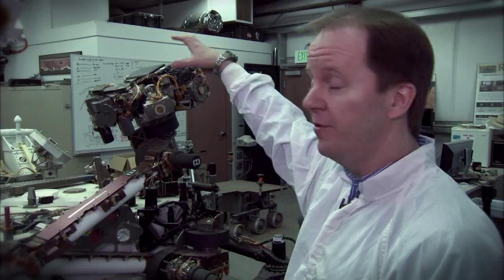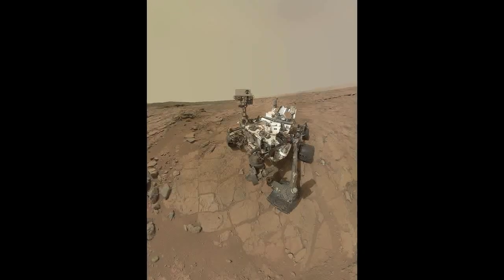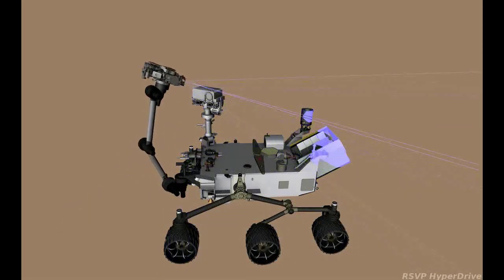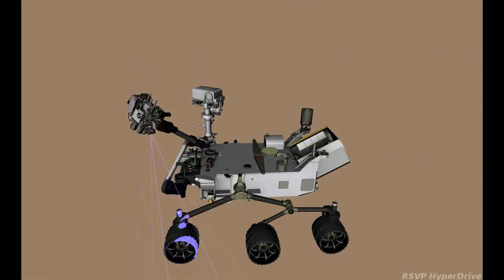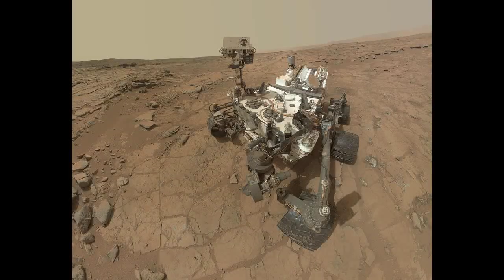The rover is able to take its own picture using its robotic arm. Because the arm is two meters long, the rover is able to place the cameras out in front of itself and high above the rover deck. The self-portrait appears as though it's taken from a single wide-angle lens camera out in front of the rover, but it's actually a series of individual images stitched together. As this animation shows, the rover is imaging the deck while the arm is behind the camera. And then to image the ground, we spin the arm around 180 degrees and image the terrain — again, the arm is behind the camera when taking these pictures. And when we stitch them all together, you don't see the arm in any of the pictures.